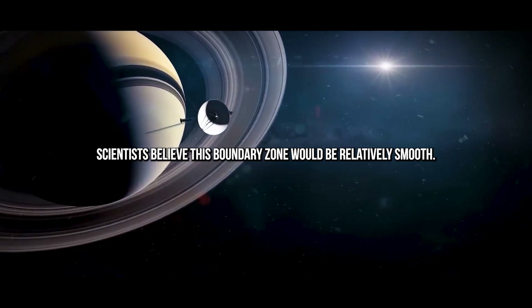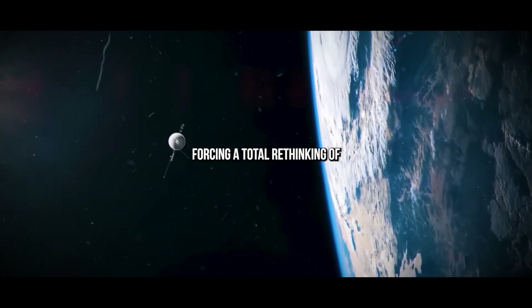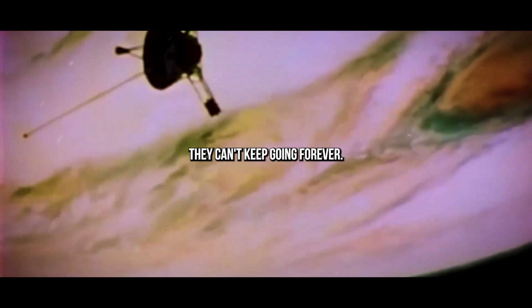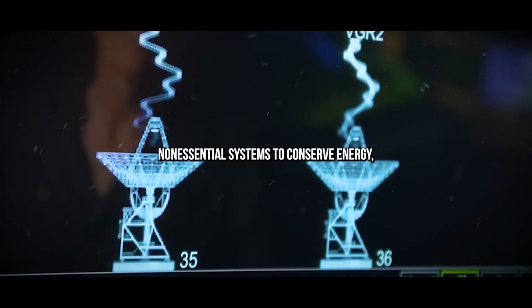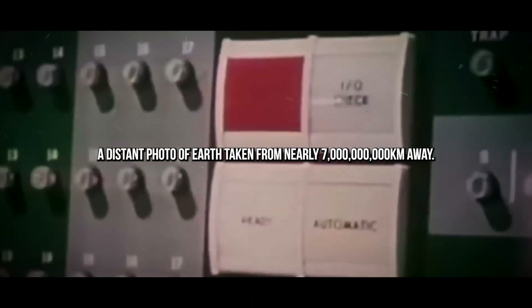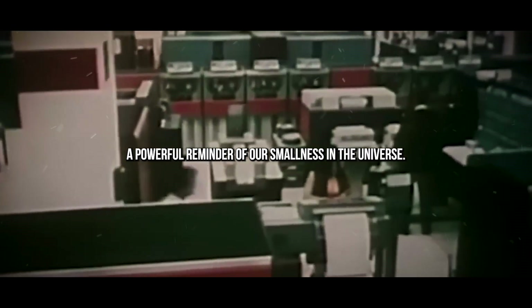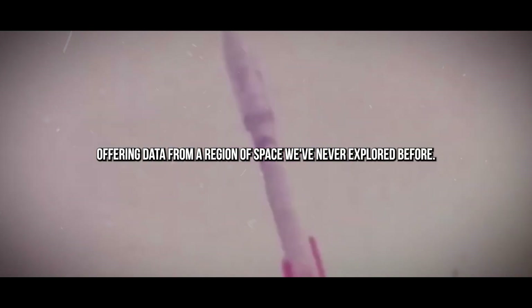Before the Voyagers, scientists believed this boundary zone would be relatively smooth. Instead, they discovered it's messy, unstable, and unpredictable — forcing a total rethinking of what the outer limits of our solar system actually look like. NASA estimates that the Voyager spacecraft will run out of power by 2025. Over the years, engineers have turned off non-essential systems to conserve energy, including the cameras, which were shut down decades ago. The last image Voyager 1 captured is the now-iconic pale blue dot — a distant photo of Earth taken from nearly 7 billion kilometers away. In that image, Earth appears as a tiny speck floating in a beam of sunlight, surrounded by darkness, a powerful reminder of our smallness in the universe.